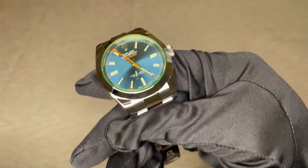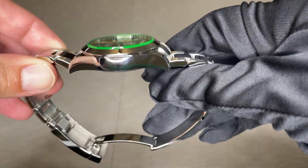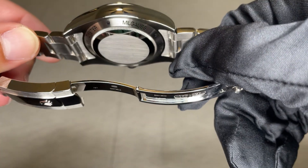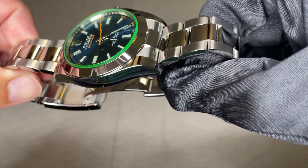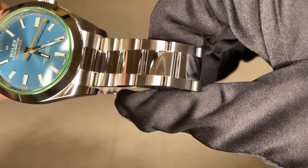The lug width is 20 millimeters. The watch has a solid case back, solid end links, solid center links, and a milled-out steel clasp. This timepiece is made out of 904L stainless steel, which is superior to the traditional 316L stainless steel found in many other brands.